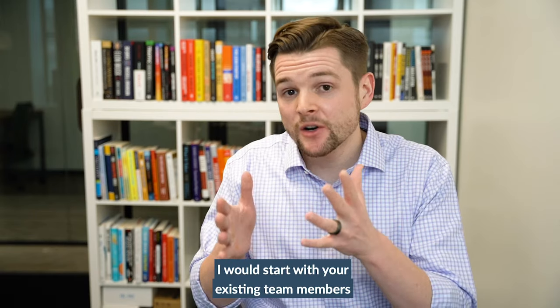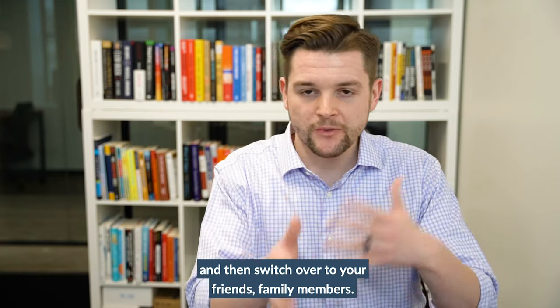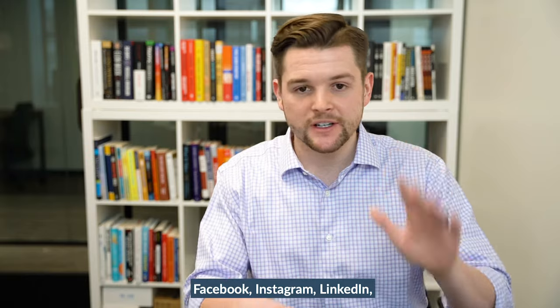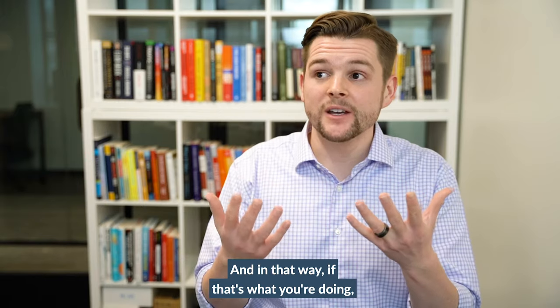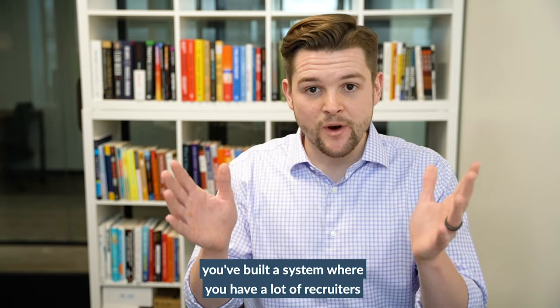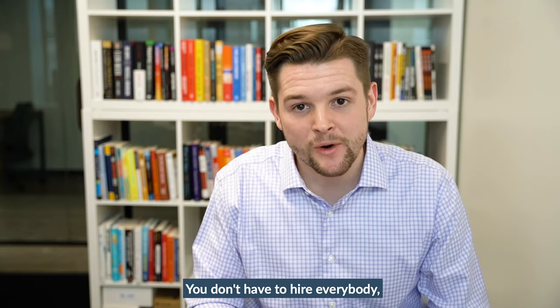So that all being said, I would start with your existing team members and then switch over to your friends and family members. You can even post that question on social media — Facebook, Instagram, LinkedIn — and see who can be referred to your agency. In that way, you've built a system where you have a lot of recruiters working on your behalf, sending candidates your way.